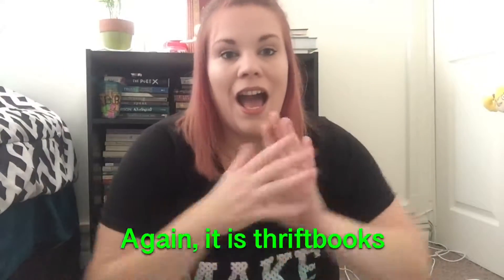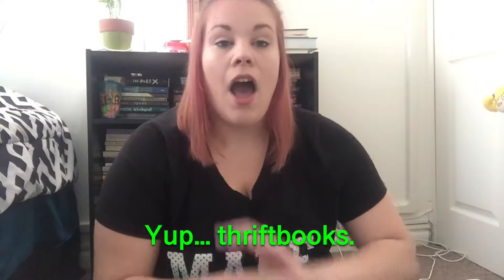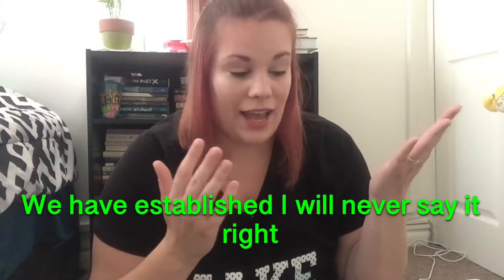So, ThriftyBooks. If you haven't been on there before, it is well worth it. This is my first order, so I don't know the quality of the books yet, but the website experience was amazing. I put myself on a $20 budget and ended up spending $22.95 — not that much over, especially for me since I'm really an online shopping addict. ThriftyBooks is basically an app and website where old libraries, old bookstores, and places that have closed down send their books to be sold at cheaper prices.